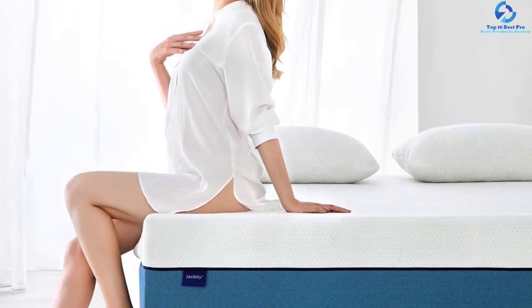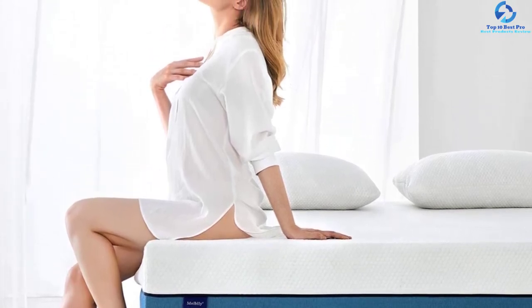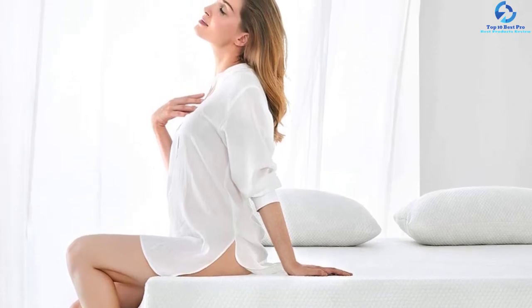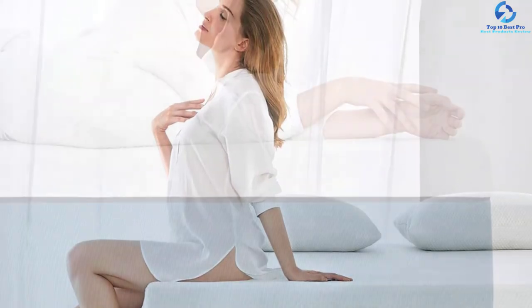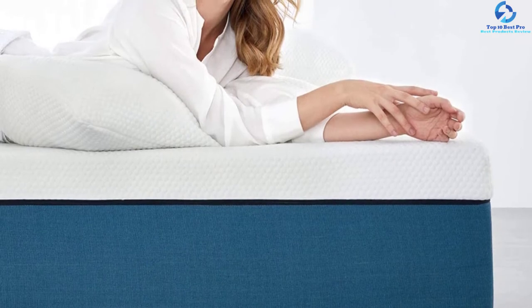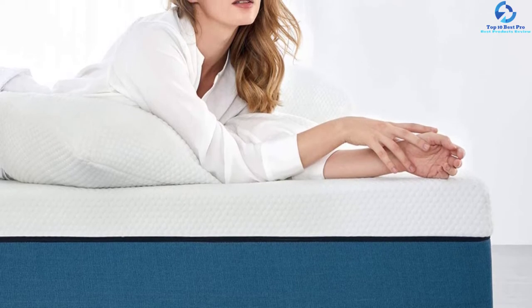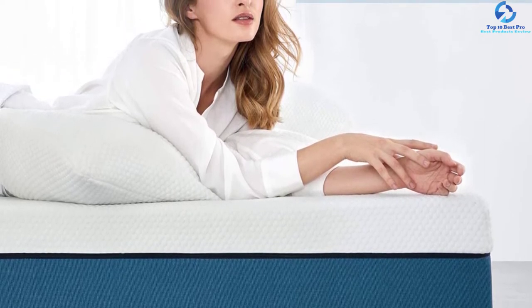This mattress meets all 102 safety standards of Oeko-Tex and CertiPUR-US, certifying the absence of hazardous chemicals like heavy metals, formaldehyde, and mercury. The non-sinkable and buoyant supportive foam conforms and adapts to the body for maximum pressure relief.